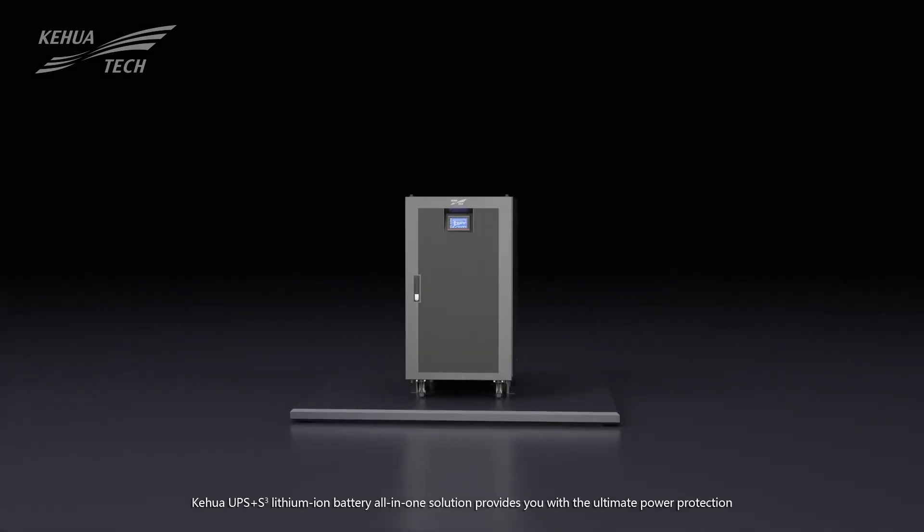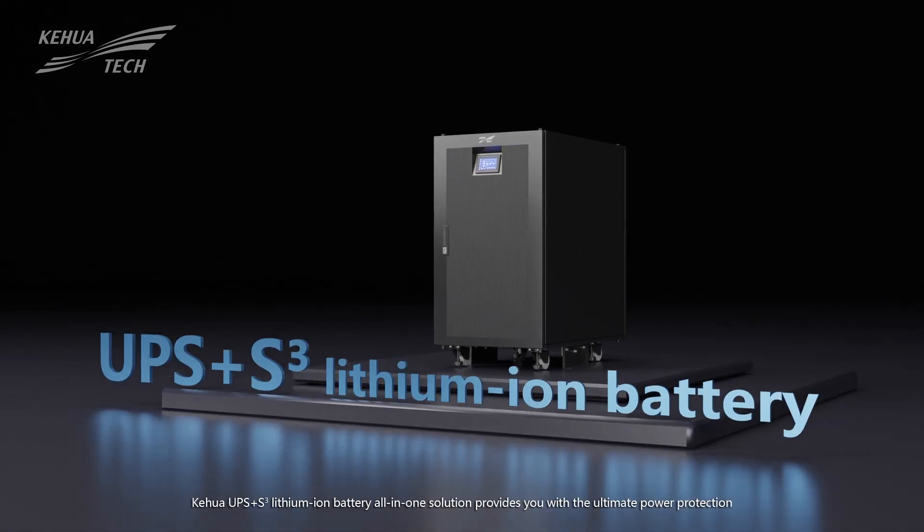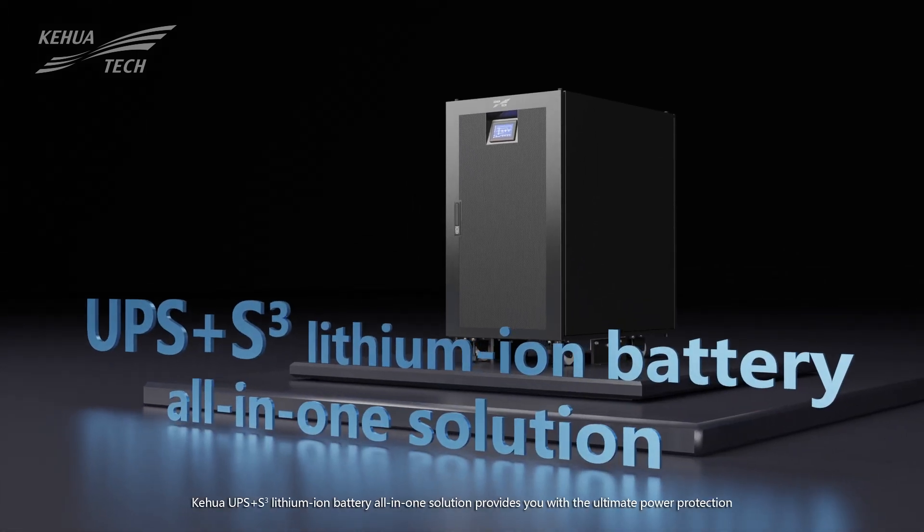Safe, simple, smart — Kehua UPS Plus S-Cube lithium-ion battery all-in-one solution provides you with the ultimate power protection.